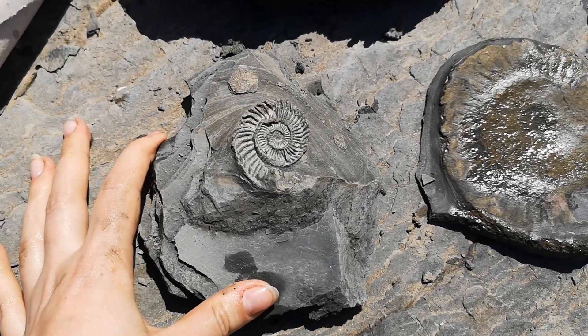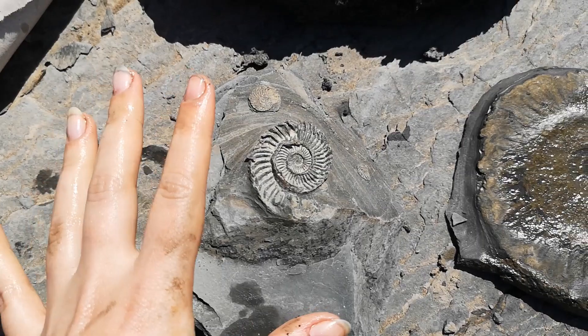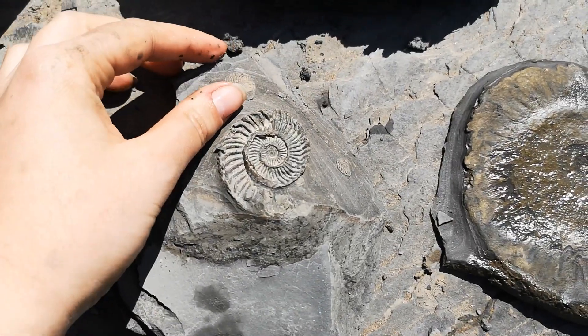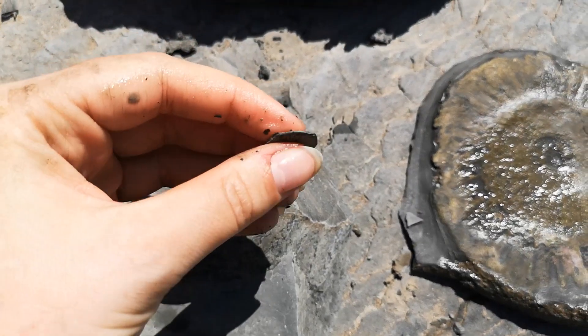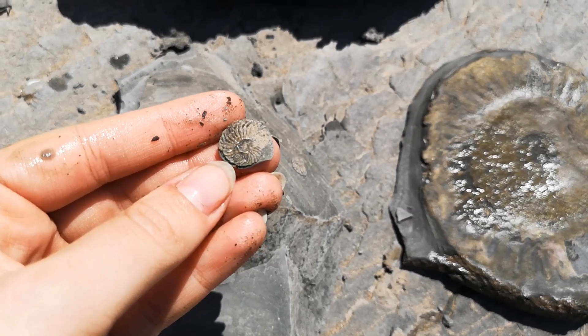I found this gorgeous coarse one where the sea has eroded it a little bit, but it kind of makes it look more effective - it stands out more with all the layers below. Then I found this really cute little one, but it's so delicate - wafer thin. It's got quite nice shell preservation on this one.